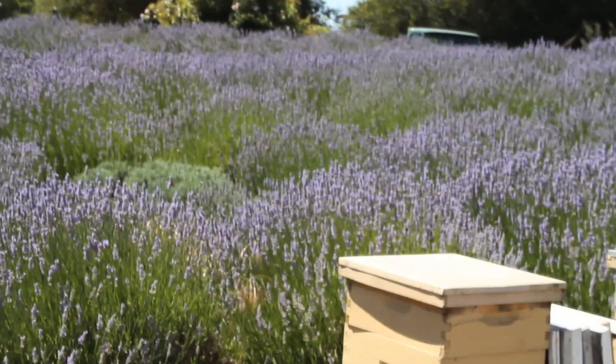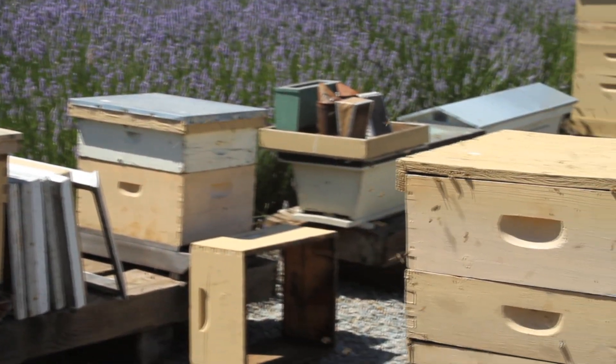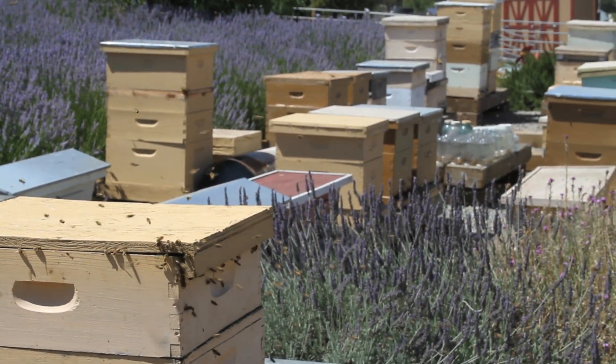Hello everyone, my name is Rick Wallenstein. My wife Joanne and I own the Lavender Bee Farm. I started off with one beehive and now I have over 65 beehives. A good healthy beehive can produce up to 70 to 75 pounds of honey a year. It's all-natural raw honey — we don't heat it, so that retains the flavor of the blossoms that the bees have gone to.